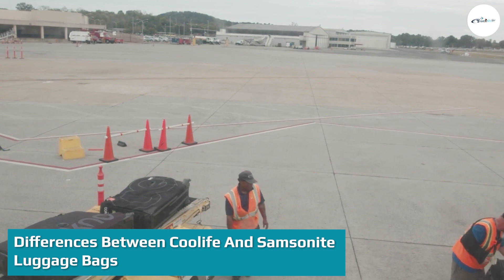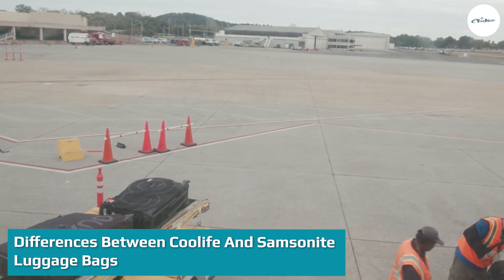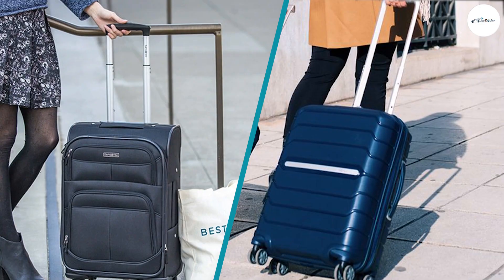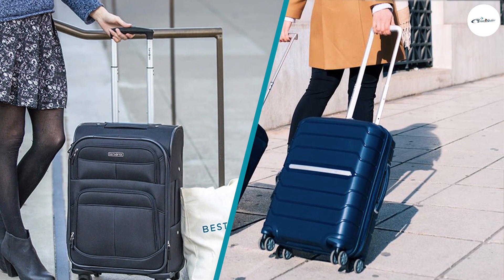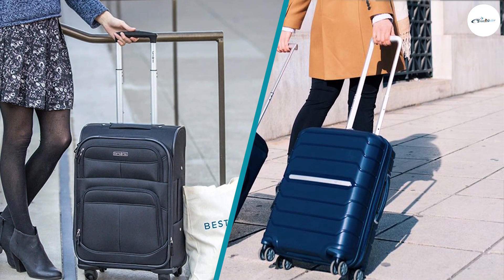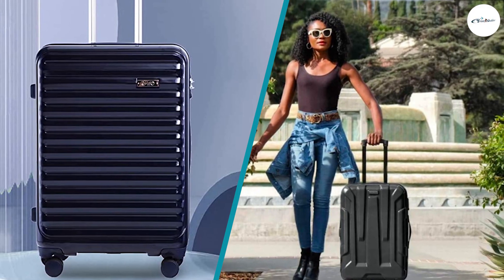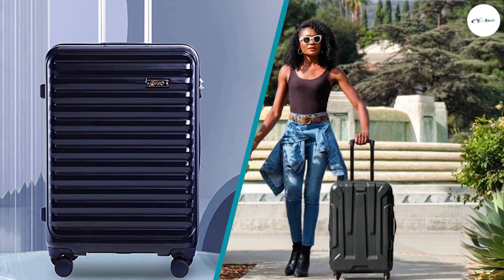Differences between Cool Life and Samsonite luggage bags: First, Samsonite is cheaper than Cool Life and still has the same durability and attractive features. Second, Samsonite comes with a storage of 42 liters whereas Cool Life has 38 liters. Third, Samsonite offers a 10-year warranty while Cool Life offers only a two-year warranty.